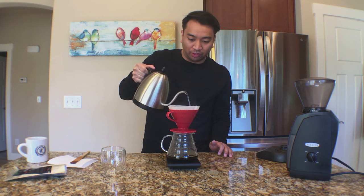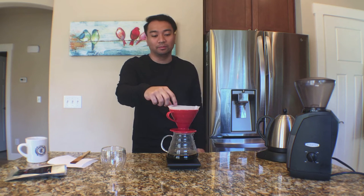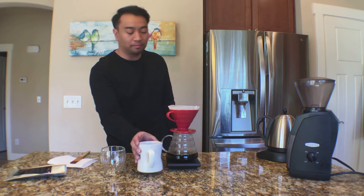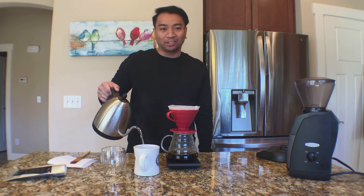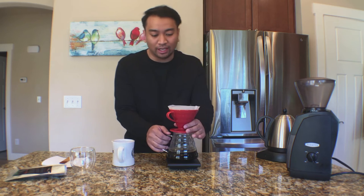Reaching a minute 30, I want to finish up at around 360 milliliters of water. Going to let that draw down. I'm going to heat up my mug because no one likes a cold mug. It's just about finished — we're at two minutes 50 seconds.